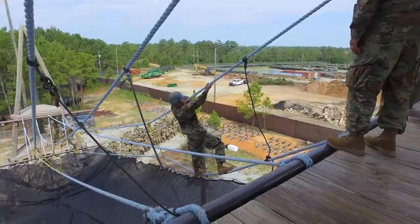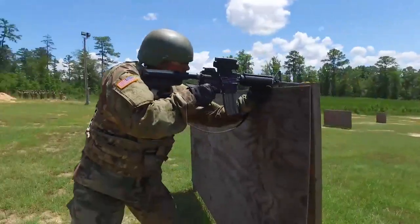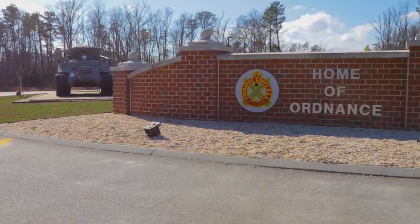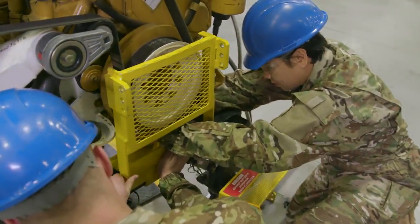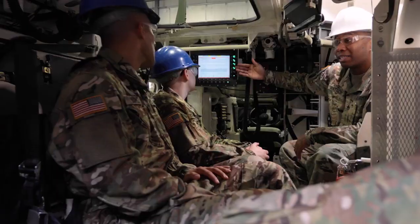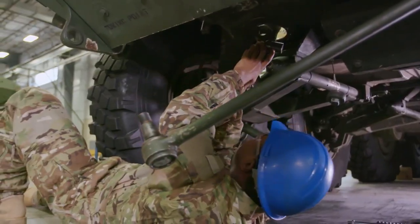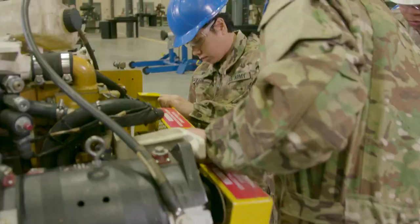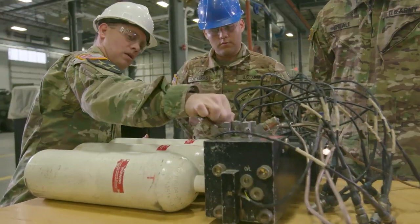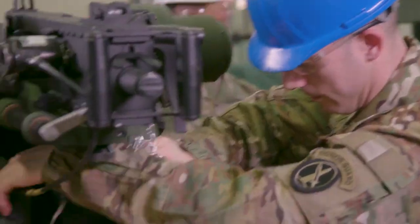After successfully completing 10 weeks of Army basic combat training, you will attend 17 weeks of advanced individual training at Fort Lee, Virginia. Where the Army will train you in troubleshooting and fault isolation, and to repair or replace components such as engines, drive assemblies, brakes, steering assemblies, hydropneumatic systems, and select armament systems.